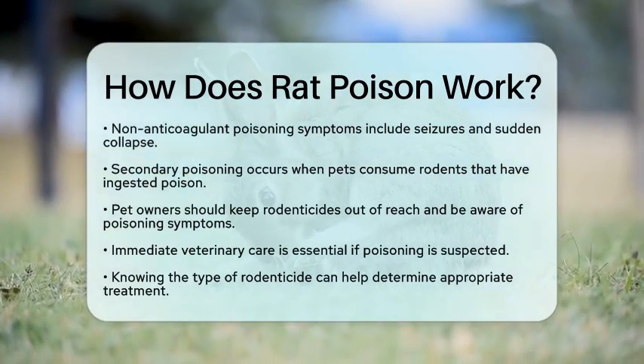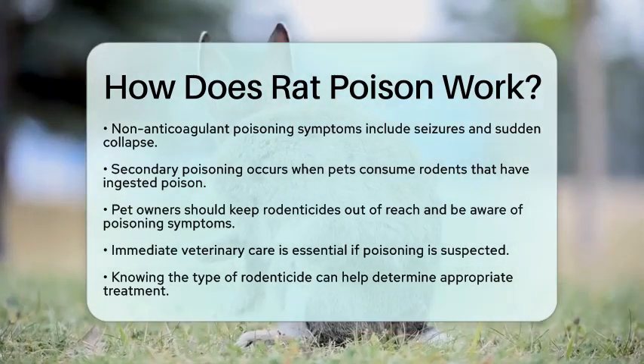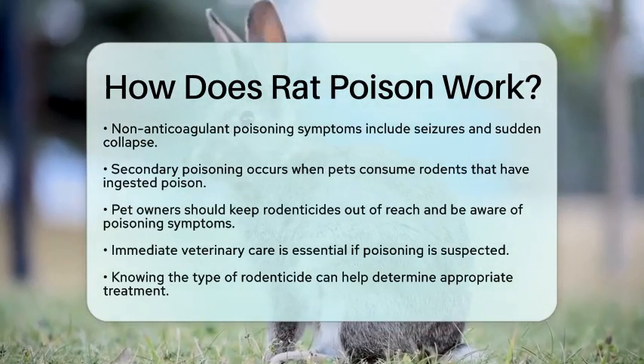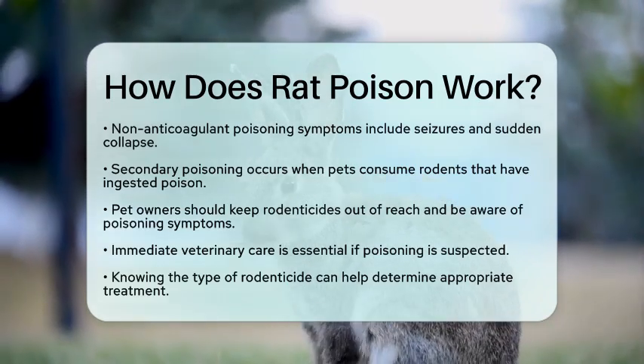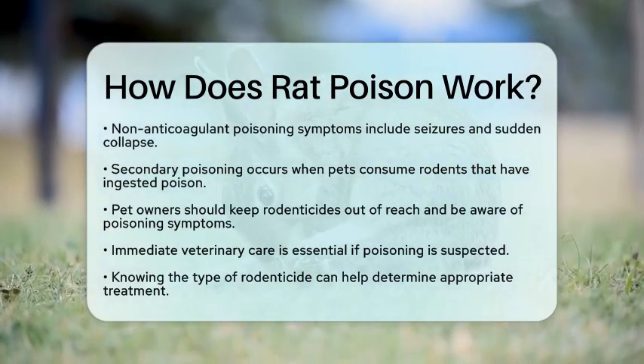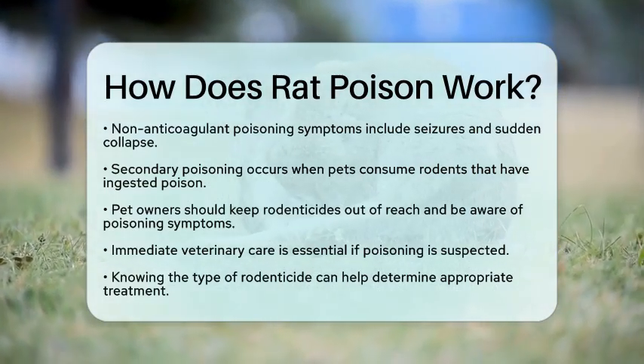In summary, rat poisons work by disrupting blood clotting or damaging vital body systems. These poisons pose serious risks to household pets through direct ingestion or secondary poisoning. By storing these products safely and knowing the signs of poisoning, you can help protect your furry companions.